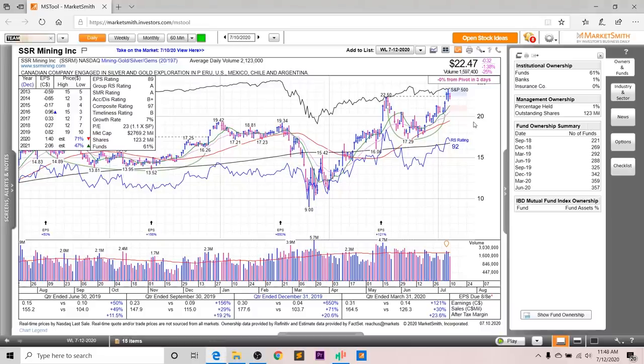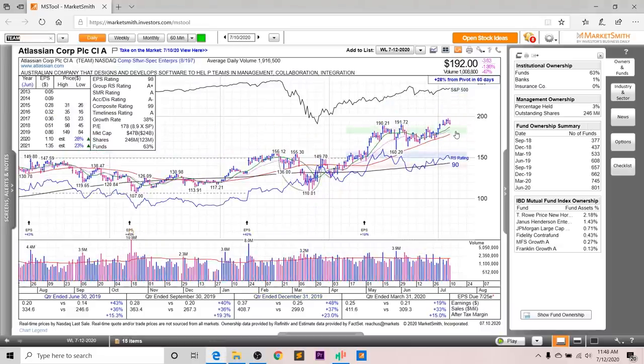Next up, we've got Team, which was on my watchlist this past week but is still actionable at this time. Looking at the earnings and sales, you can see decent growth. Last quarter, earnings were up 90%, sales up 33%, and after-tax margins up 15%. In 2020, the annual EPS is supposed to grow 28%, and in 2021 a further 23%, with revisions upward as well. The EPS rating is a 98, the group RS is an A+, the SMR rating is an A, the accumulation distribution is an A-, and the overall composite rating is a very strong 99.